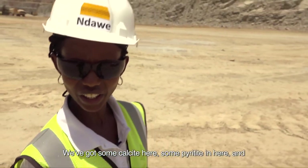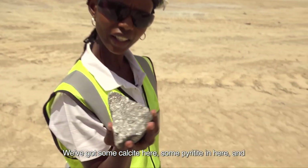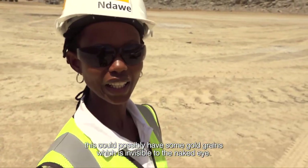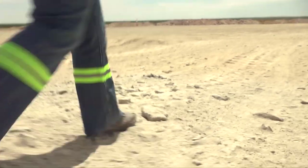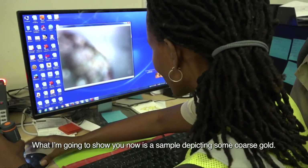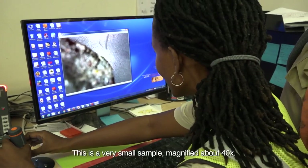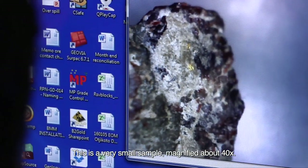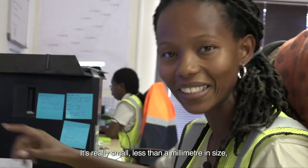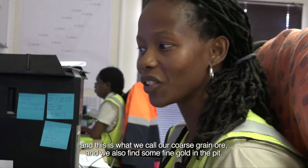We've got some calcite here, some pyrite in here, and this could possibly have some gold grains which are invisible to the naked eye. What I'm going to show you now is a sample depicting some coarse gold. This is actually a very small sample — magnified about 40 times, so less than a millimetre in size. This is what we call our coarse-grained ore, and we also find some fine gold in the pit.